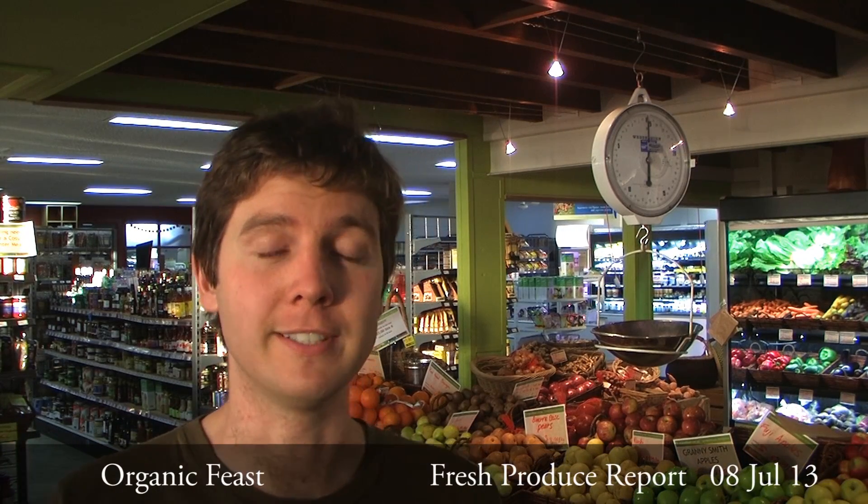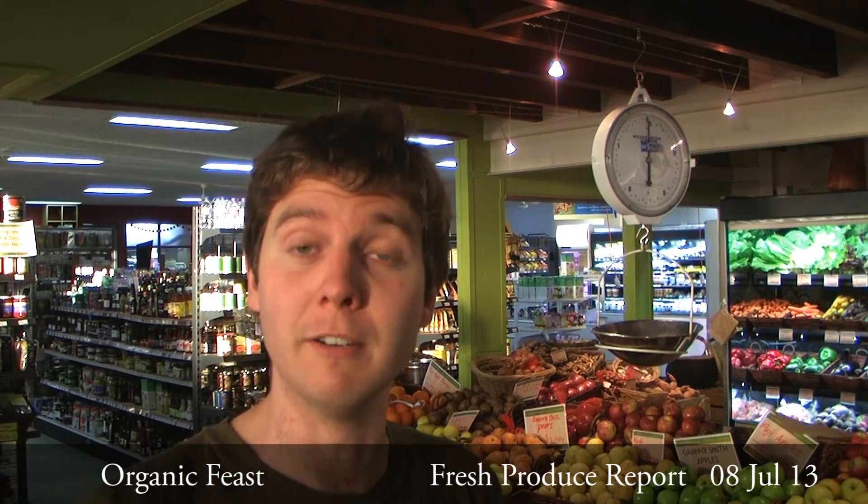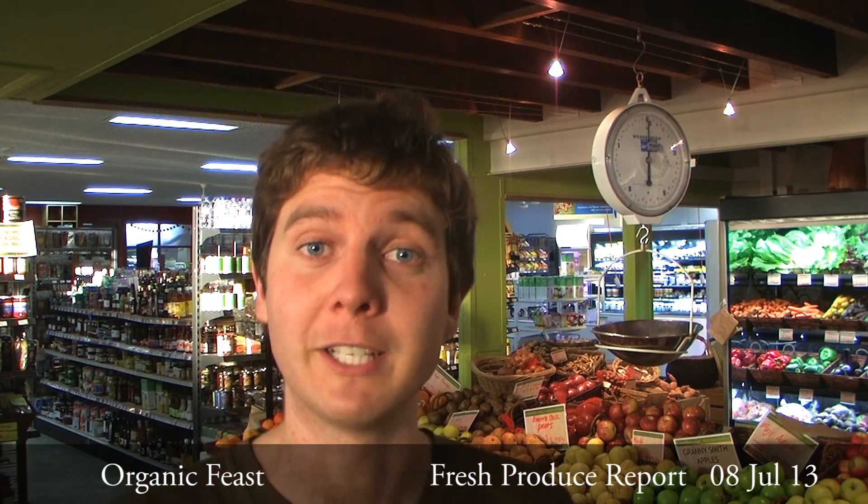Greetings Feasters. Good to see you again. I hope you've been well. As I think you'll all agree, I'm fairly well groomed today. I've had a bit of a shave, I've even brushed my hair, which I don't always do. And I've positioned the camera slightly above eye level this time, so you don't have to look up my nose. Thanks for the tip, Aaron.